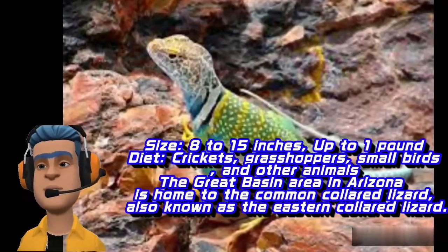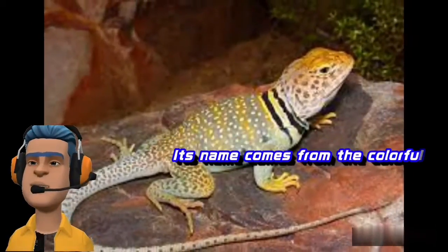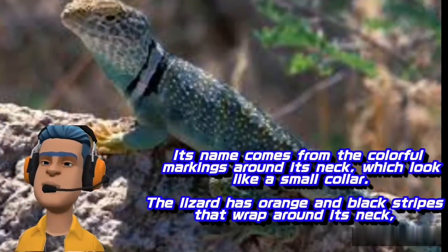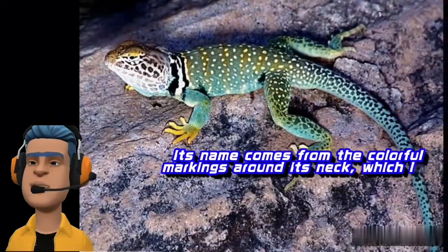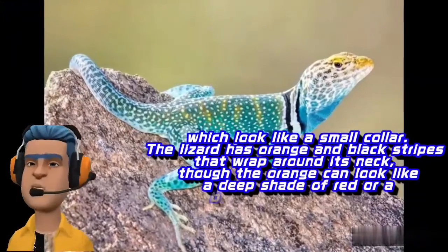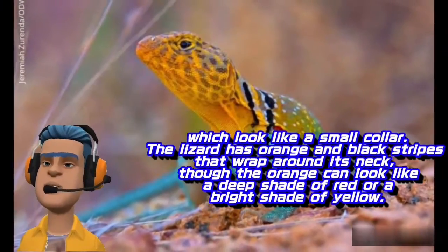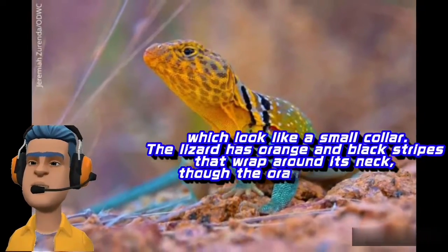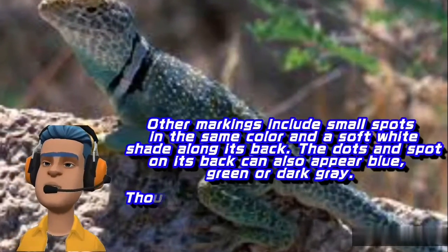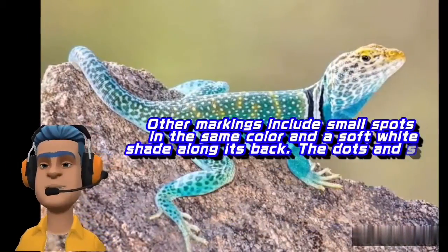The Great Basin area in Arizona is home to the common collared lizard, also known as the Eastern Collared Lizard. Its name comes from the colorful markings around its neck, which look like a small collar. The lizard has orange and black stripes that wrap around its neck, though the orange can look like a deep shade of red or a bright shade of yellow. Other markings include small spots in the same color and a soft white shade along its back. The dots and spots on its back can also appear blue, green, or dark gray. Though the common collared lizard often eats insects, it can also eat small rodents and animals, including mice.